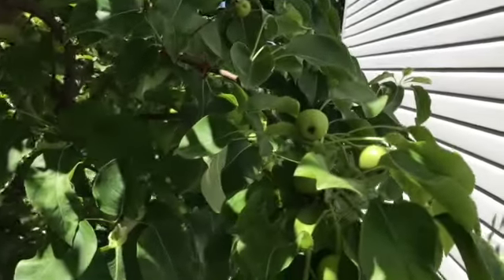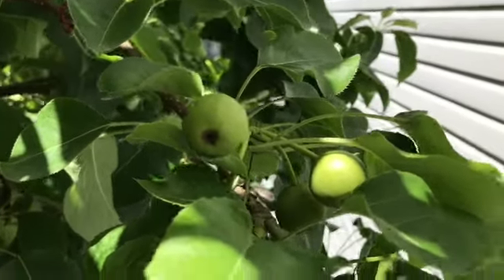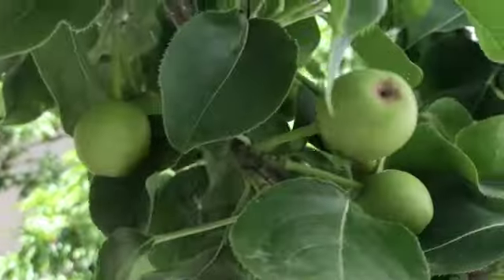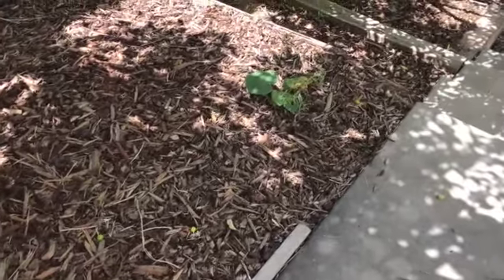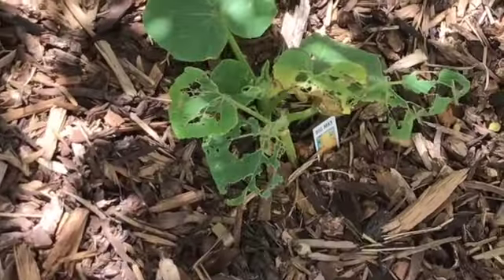Now we're headed down the pear tree lane. This is the Asian pear — you can see some fruits developing, it's coming along nicely. A couple years ago I really whacked this tree and topped it because the fruit was getting very numerous but getting small. Usually they're a good apple-sized fruit and they were getting a lot smaller than that. Since I cut it back it's been much better.